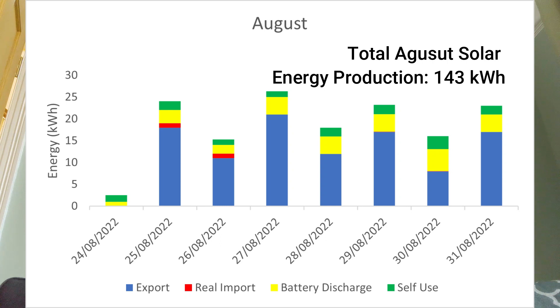The yellow is the battery discharge — how much energy was used from the battery during the day when no solar was being produced, i.e. at night. The green is the self-use — since we were away, the only power being used was things like the internet, Google Home devices, and the fridge. On the 26th it was a little bit cloudier so we had less generation, though still more than enough to power the house. The red is the real import, and on those first two days the system was still learning the house, importing energy when it didn't really need to, as there was enough in the battery and enough solar being produced.